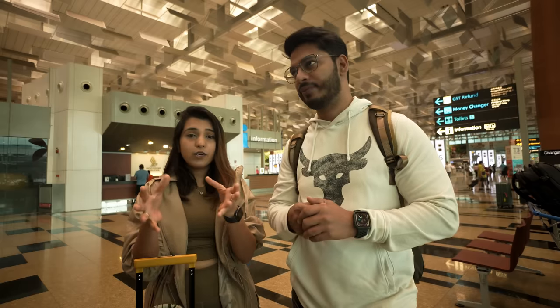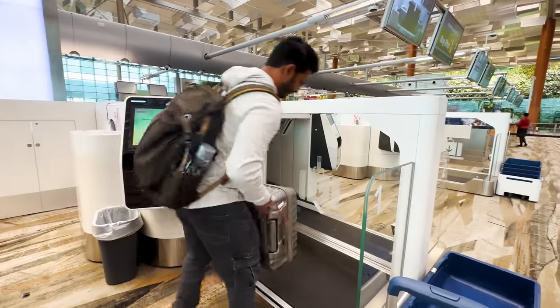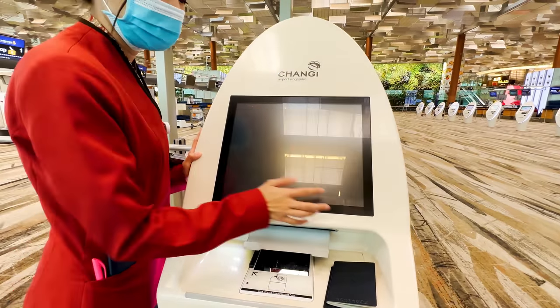We have also checked in the bag. The boarding time is about 6 hours away. We have already processed it and it is completely automated. We have printed all the kiosk tags.